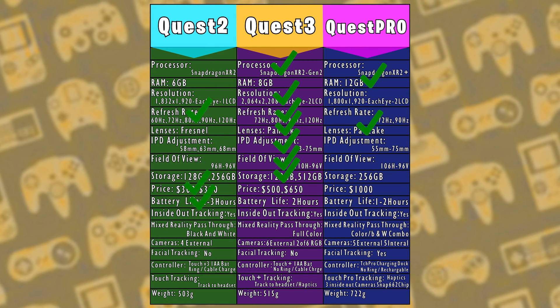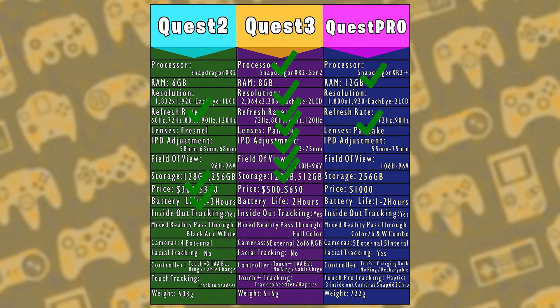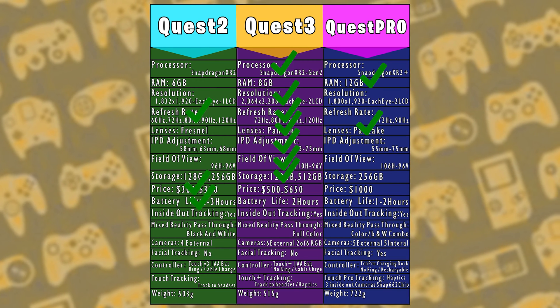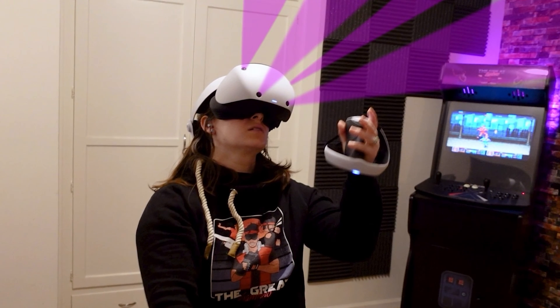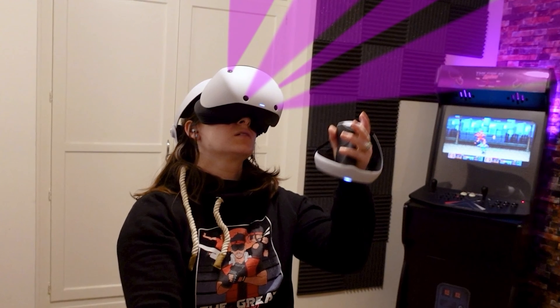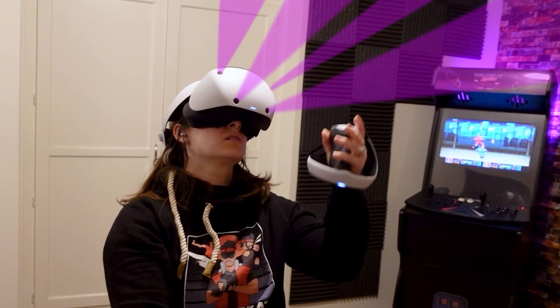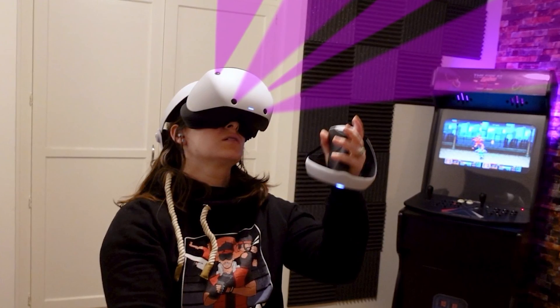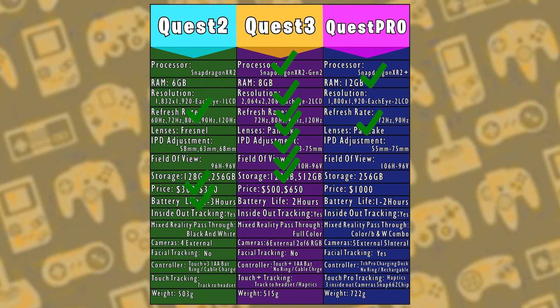When it comes to tracking, gone are the days of placing external sensors around your room. Modern VR headsets use inside-out tracking, where the headset's cameras read the room and determine spatial position, eliminating the need for external sensors. Because all three headsets have inside-out tracking, no point is awarded for this round — but it's worth noting as part of the overall specs.